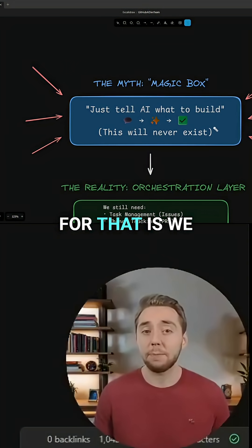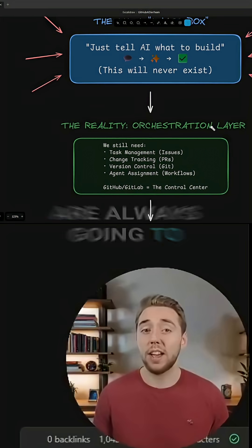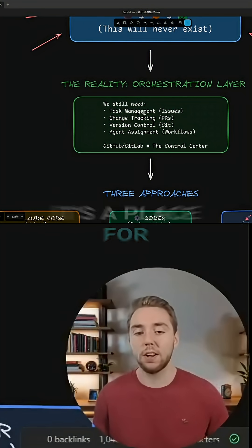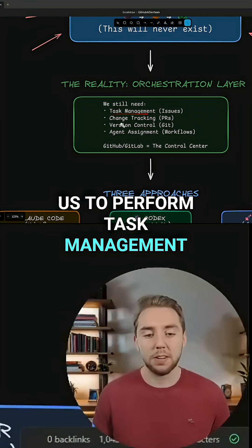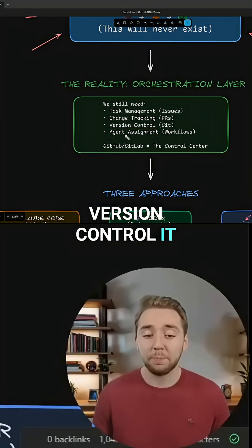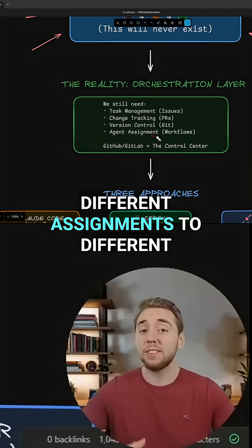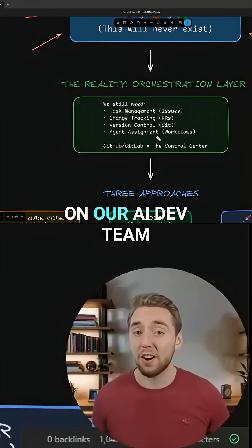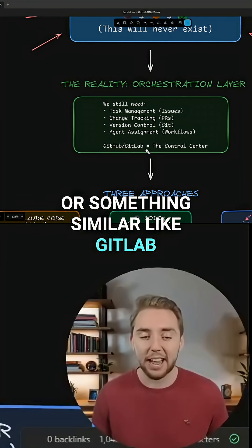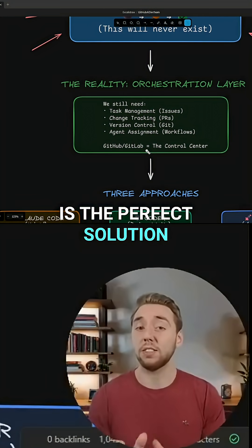The main reason for that is we are always going to have a need for what I like to call the orchestration layer. It's a place for us to perform task management, track changes in our code base, version control it, and even make different assignments to different coding agents we have on our AI dev team. And GitHub, or something similar like GitLab, is the perfect solution for this.